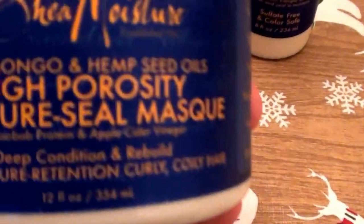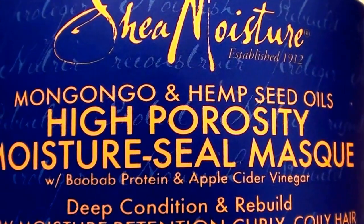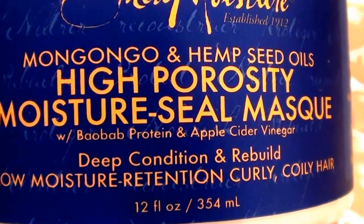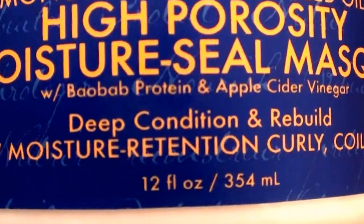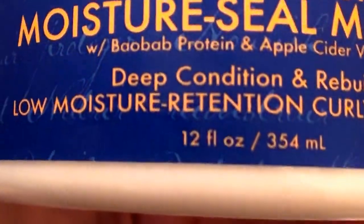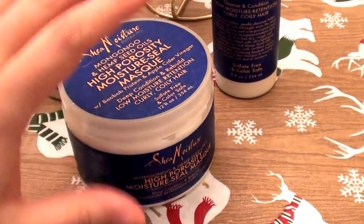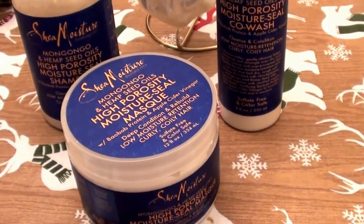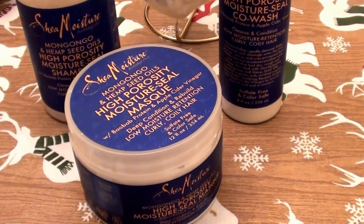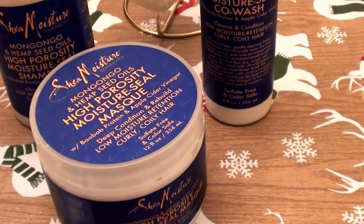Let me show you what the jar looks like. This is the Shea Moisture product. It has hemp seed oil, which I love. It says this is a High Porosity Moisture Seal Mask — deep condition and rebuild for low moisture retention, curly and coily hair types. It's a 12 fluid ounce jar. It smells absolutely yummy. I do have a scent sensitivity issue so it's a little strong for me, but if you don't, you'll be fine.